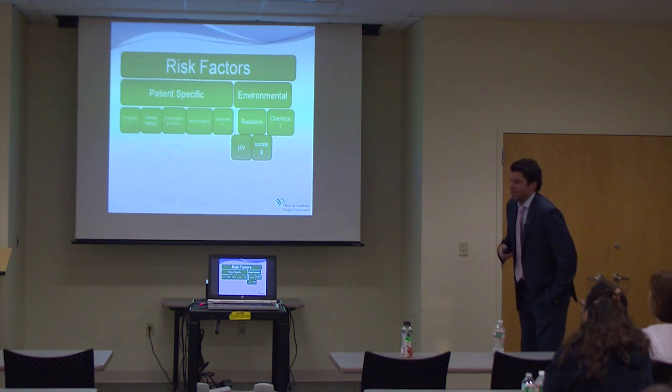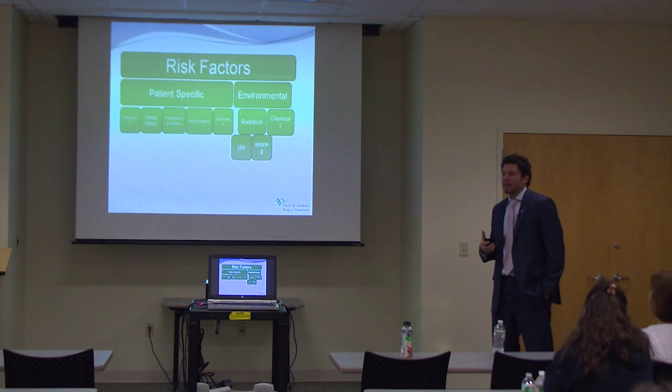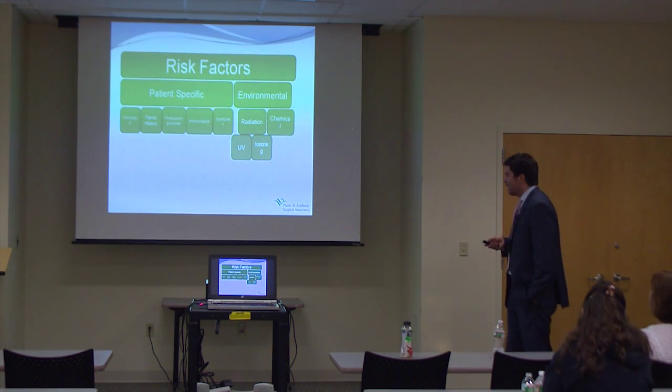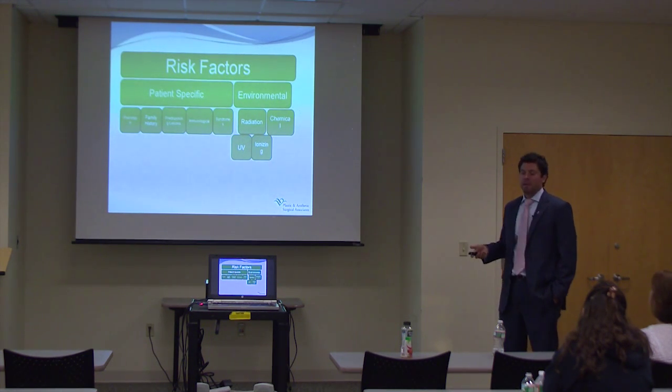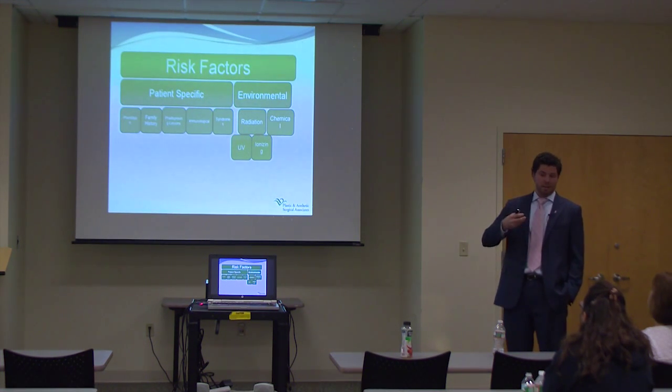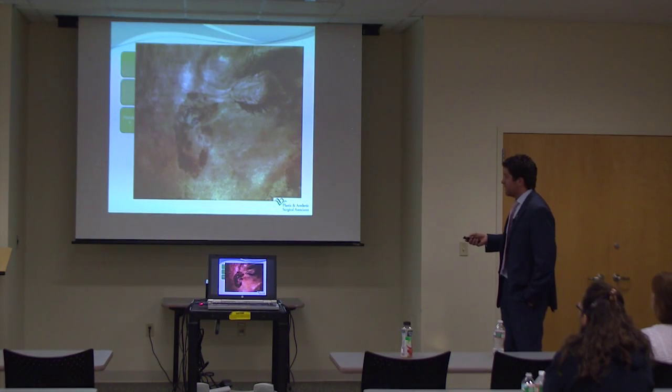Immunological factors also matter — there are genetic conditions that lack certain enzymes to process the damage done by ultraviolet radiation. HIV-positive patients or those with other immune issues lack the ability for their immune system to attack some of these DNA changes, which can develop into a skin cancer. Environmental factors such as ionizing radiation are a risk too — if you have breast cancer and receive radiation, or a sarcoma treated with radiation, those therapeutic treatments can actually induce a skin cancer. You have to weigh the benefit and risk, but the treatment should still proceed.